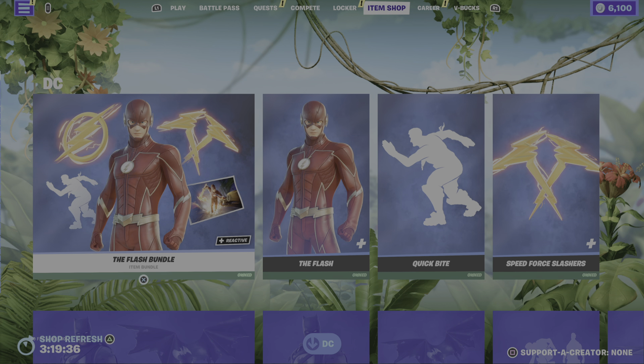Anyway, last night's item shop would have taken us from Thursday the 15th of June into Friday morning, which would have been the 16th of June, which is today. But anyway, as you guys can see, we have the return of the DC item shop takeover.